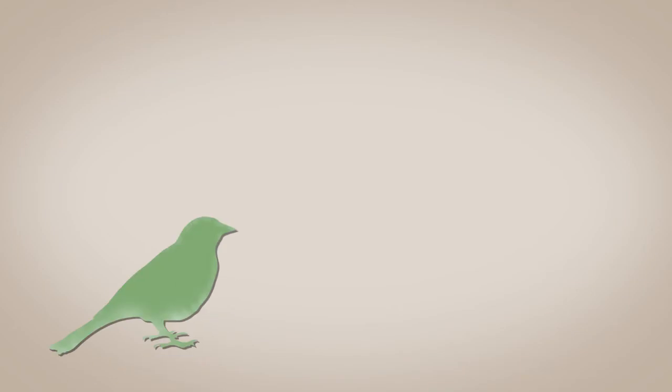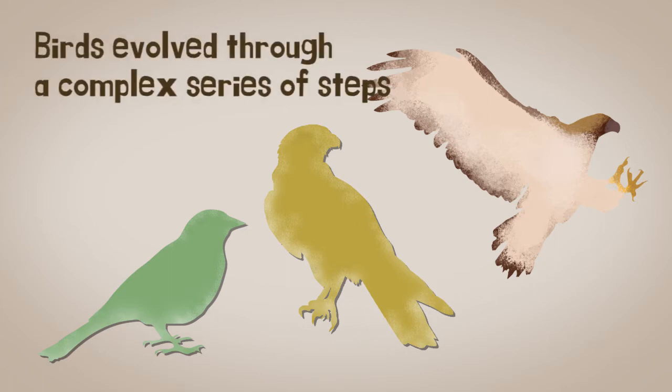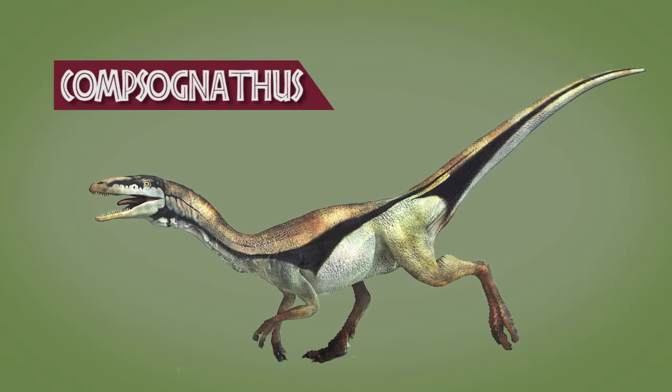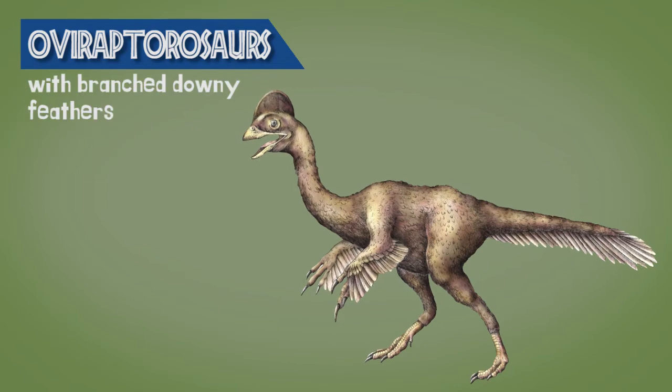As birds evolved from theropods, their features also evolved. These species did not force themselves to be birds. In fact, birds evolved through a complex series of steps and served different functions along the way. Small theropods related to Compsognathus probably developed the first feathers. Like in the Oviraptorosaurs, it was found with branched downy feathers.